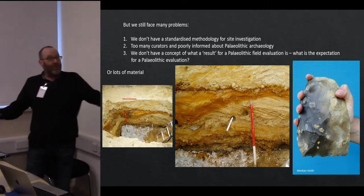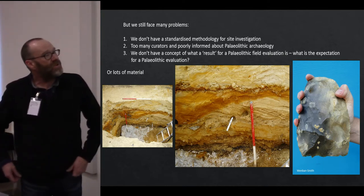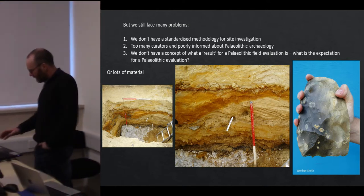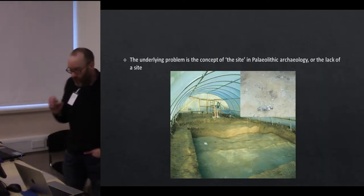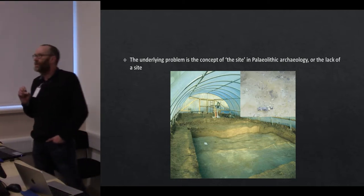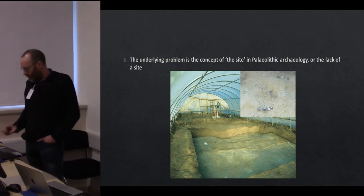Or we can find lots of material — what does that mean? A hole about the size of this desk in the Medway Valley at Cuxston produced 31 handaxes, including a great cleaver and the second largest handaxe in the country. What does that mean? Ultimately, the concept of 'the site' is problematic — we don't have sites in the conventional sense as in later archaeological periods, and that causes a problem in the development control sector.